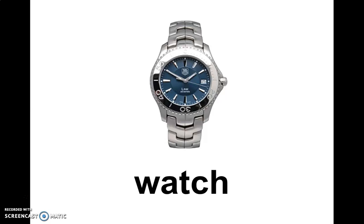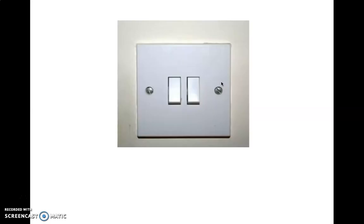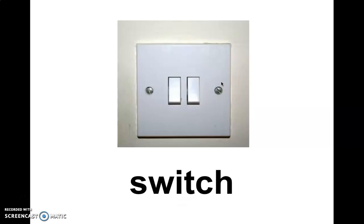Let's talk about words that end in ch. So we have watch. Catch. Can anybody tell me who this is? It's a witch. What do we use this for? To turn the lights on and off. And it's called a switch.